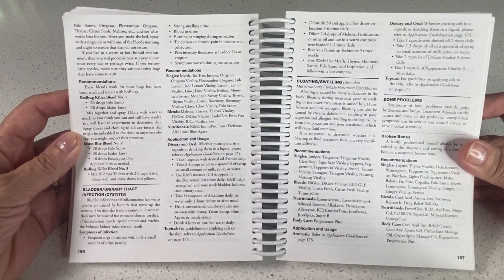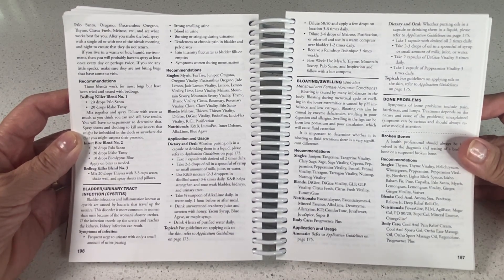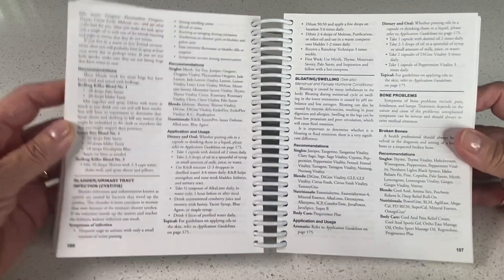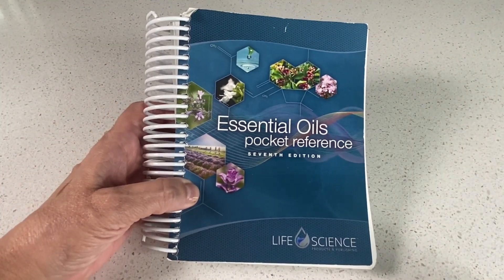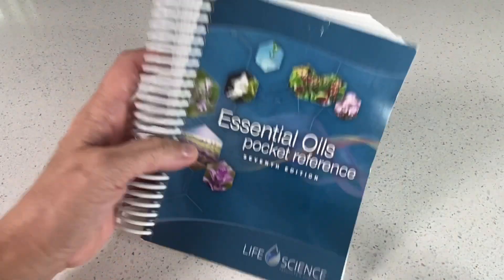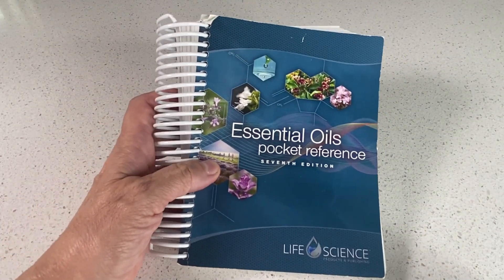I use oils all the time, whether it's for a headache or sore throat. I really believe in a holistic approach to oils. So if you are looking for a great essential oils pocket reference, I highly recommend this one. As you can see, it's a thick reference guide and I use it all the time.